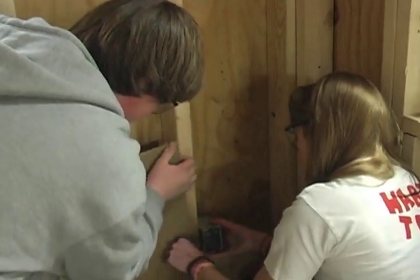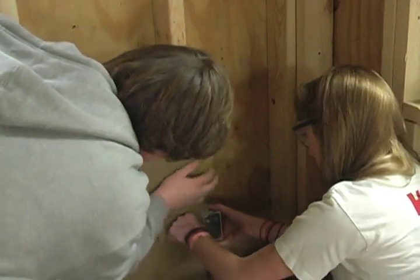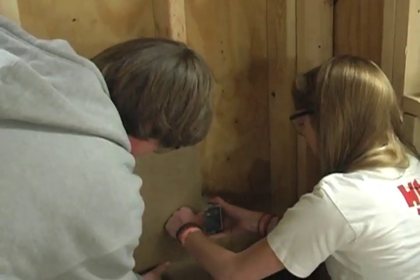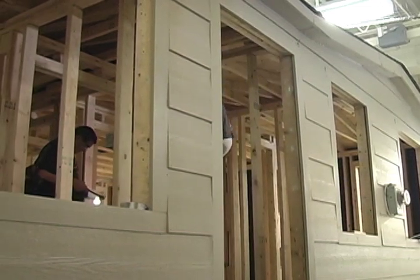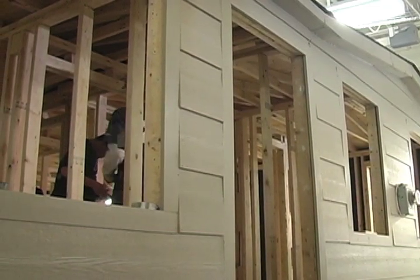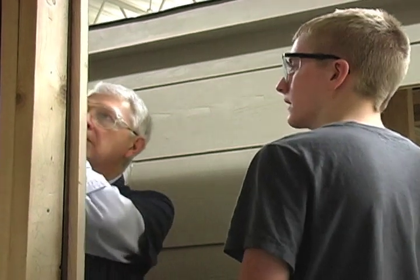In our construction processes class, students are introduced to the world of construction, and primarily we focus on residential construction where we actually build a house right here inside the school. We go through all the steps that we normally do to build a real house. But again, it's introductory, so the students are not going to be masters by the time they end the school year.